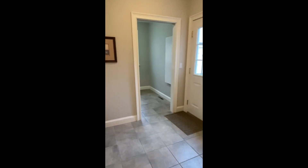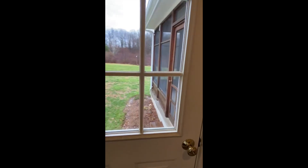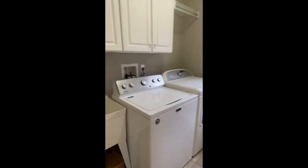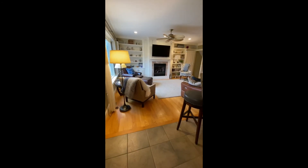Heading back inside to the large mud room, you'll notice a separate broom closet, large coat closet, and a pocket door leading into the main living space. Just around the corner is a view to the backyard, and conveniently located first floor washer and dryer with utility sink. This room also has a wall mount ironing board and a pocket door to the mud room.